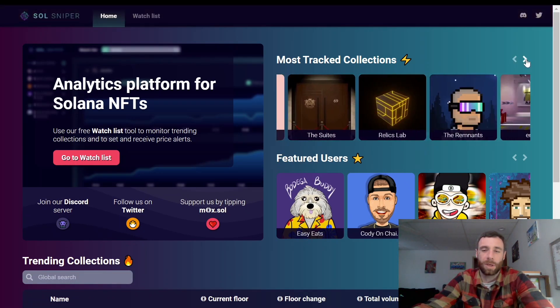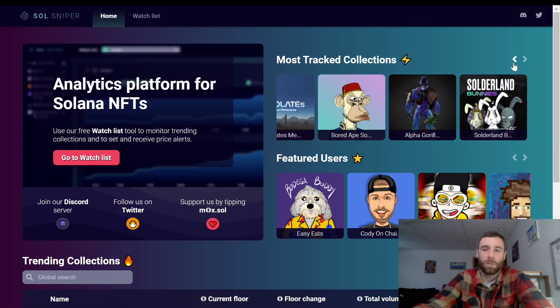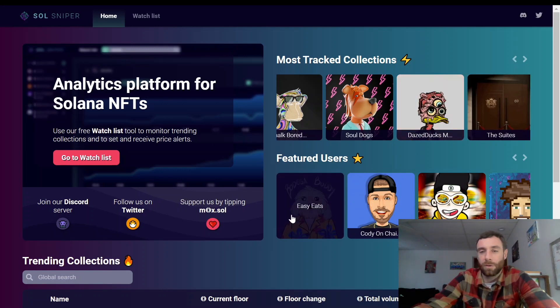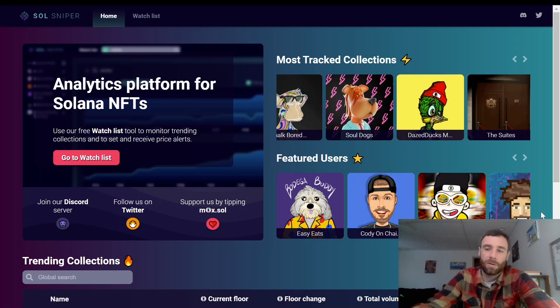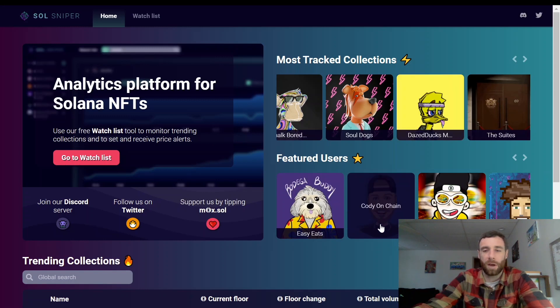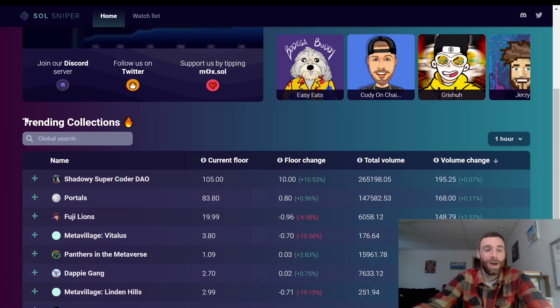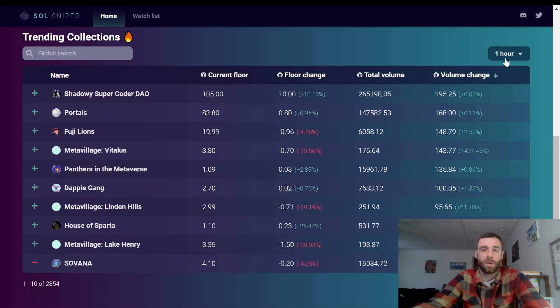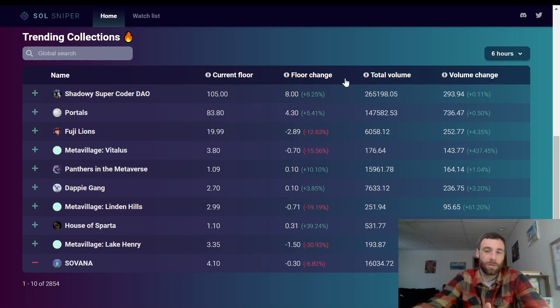Back at the home screen, it gives you the most tracked collections. If you're not sure what to get into, it shows popular ideas — you'd click on one, go to their Twitter or Instagram, do your own research, check the roadmap, and see if it's something you like. Down here are featured users — people known in NFT space on Twitter — and some YouTubers. Trending collections is a section showing the top ones in the last one, three, and six hours with their floor price change.